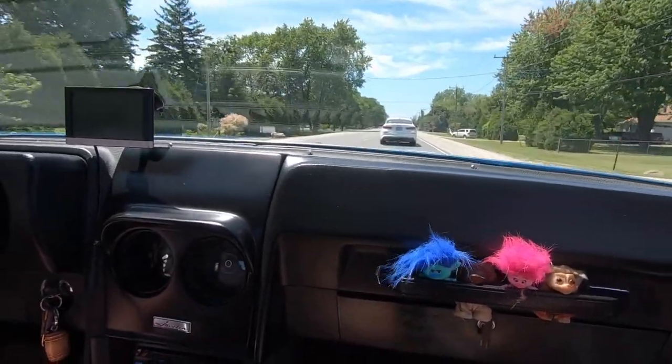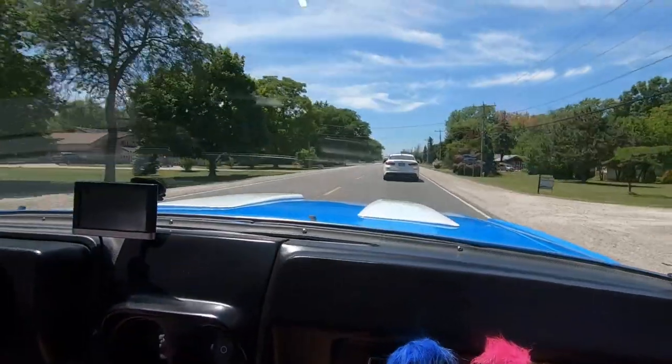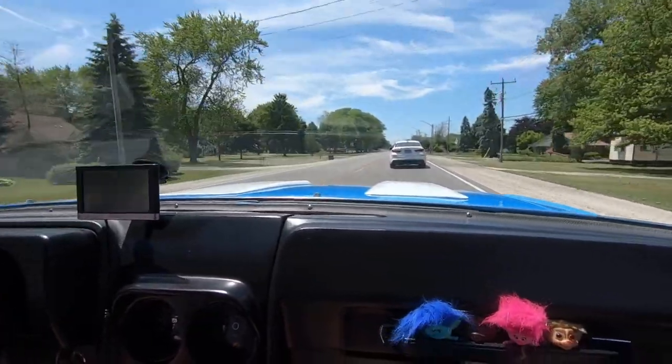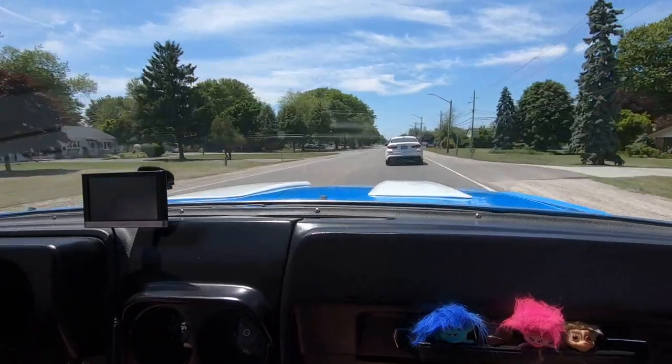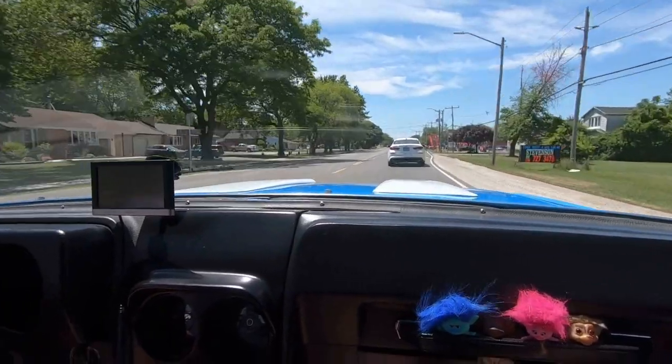What a great-sounding car. Sounds really good. Thank you — Flowmaster Super 10s. Originally we were going to put Magnaflow exhaust on it, but they're longer and they wouldn't fit in the undercarriage where the side-ported exhaust went. So we went with the shorter Flowmaster 10s, and it makes a big sound difference too.